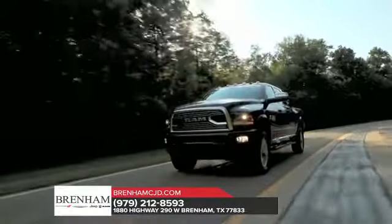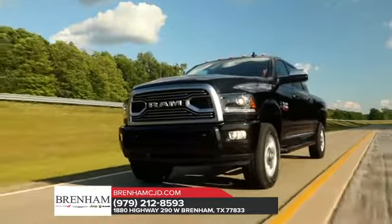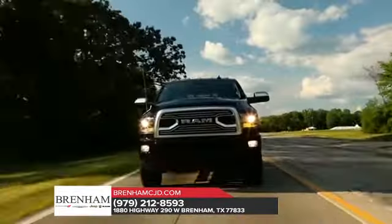Here to take on any job, the Ram 2500 is outfitted with exterior features designed to help you bring along all the tools and equipment you need. Serious hauling requires some heavy-duty hardware, and Ram knows it.